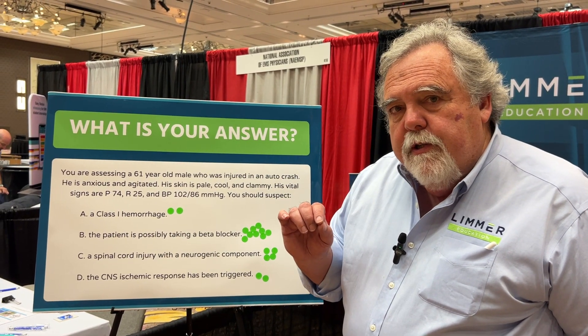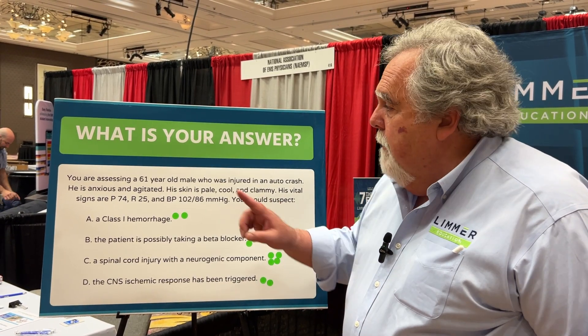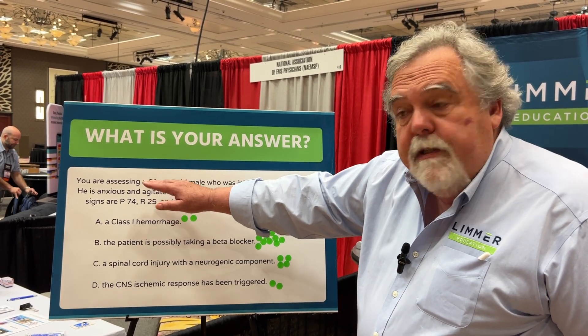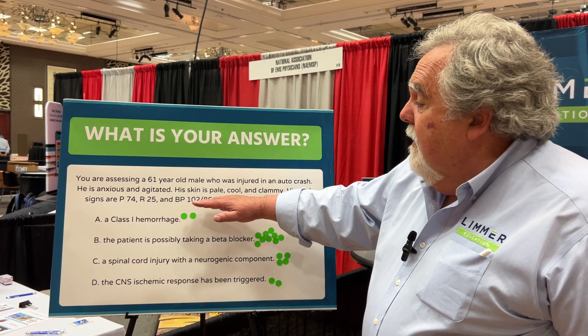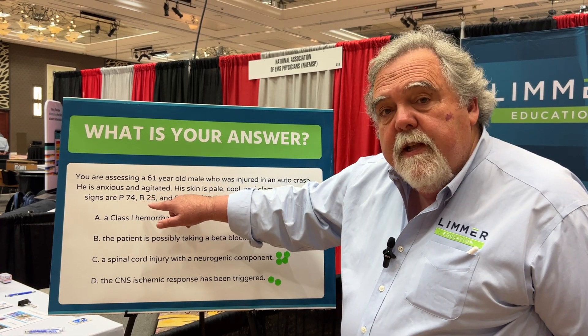If you look at this question and read it carefully, you should think Sesame Street — because one of these things is not like the other. Agitated and anxious says shock. Pale, cool, clammy skin says shock. Respiratory rate of 25 says shock. Narrow pulse pressure says shock. What's the issue here? The pulse of 74.